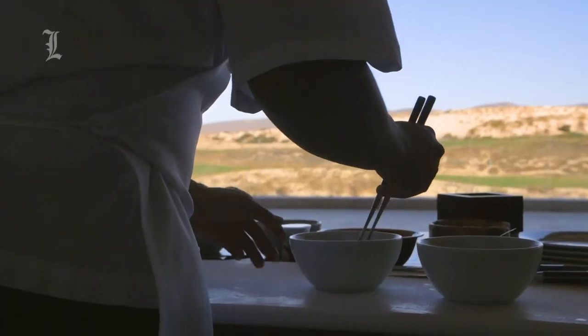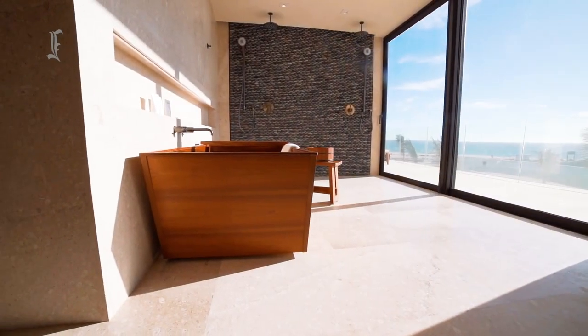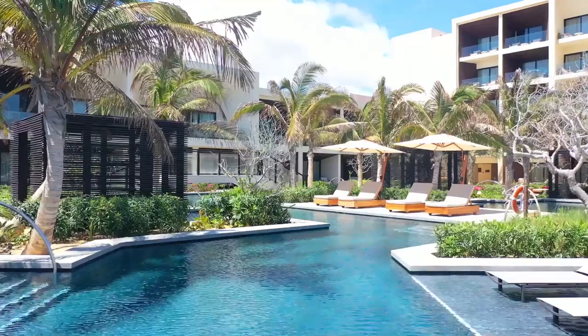The Nobu Hotel in Los Cabos, Mexico blends modern cool luxury and minimal Japanese tradition into the concept of a lifestyle hotel. It is one of the most popular and luxurious resorts in Mexico and features 200 rooms, five restaurants, and four pools.